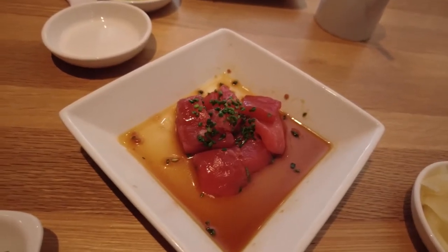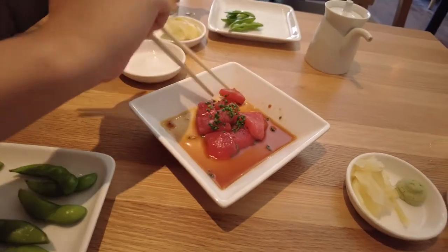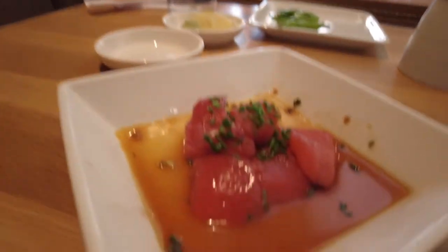So we ordered a bunch of different things. The first thing that came out is this tuna sashimi, and then they gave us some edamame. So Mara's going to try the sashimi first. It's really good. It's really fresh. What is the marinade or the seasoning on there? It might be ponzu.